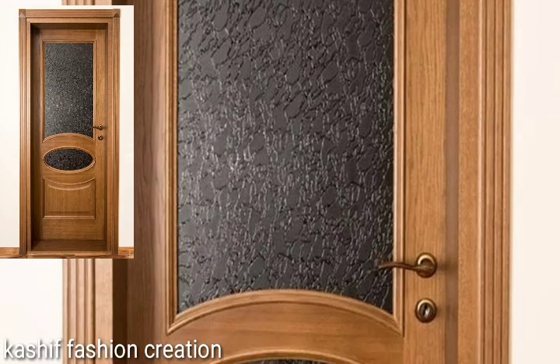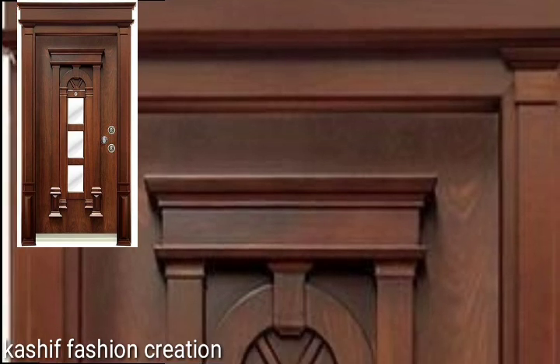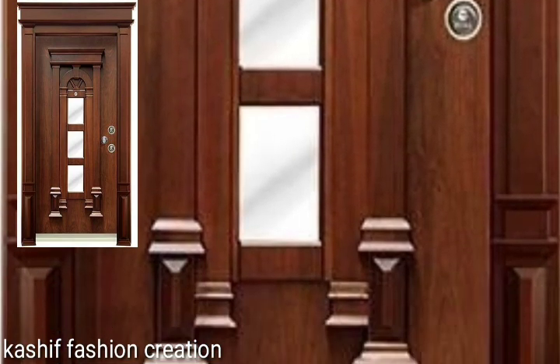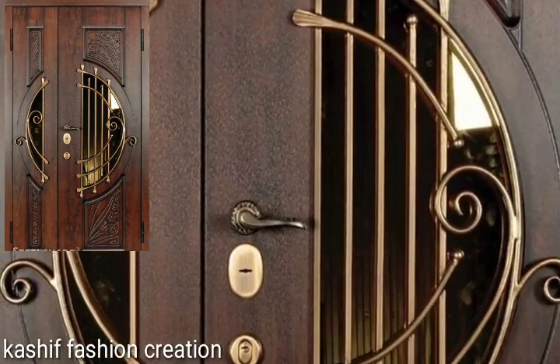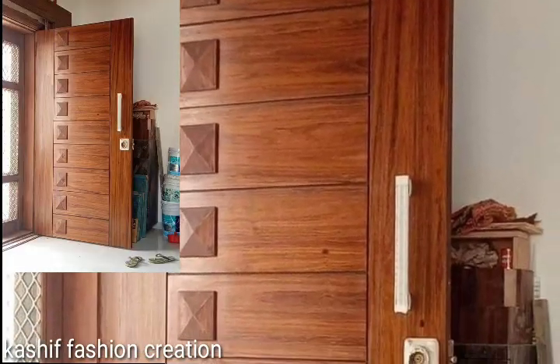Beautiful, trending modern wooden door ideas. Guys, I'm excited — just keep on watching this video till the end. Watch my full video and enjoy your top trending and creative stylish top designs.